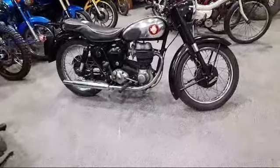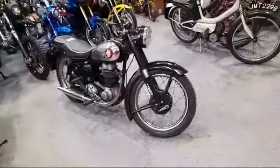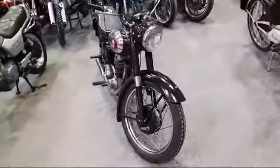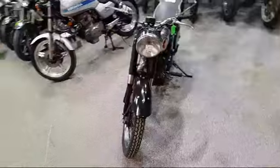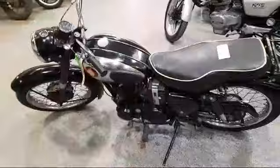Here we are then — BSA 1958 C12, just arrived down at Pickham for our next auction. Lovely looking bike, plenty of compression, engine's free.